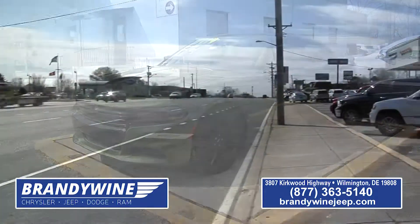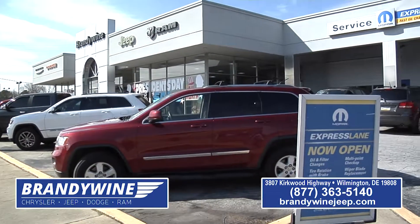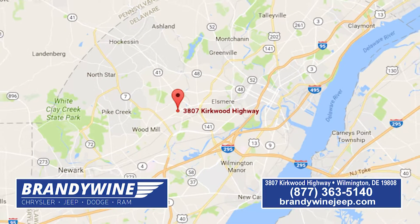We're at Brandywine Chrysler Jeep, located on the Kirkwood Highway. If you're coming over from Philadelphia, New Jersey, wherever you're coming from, it's easy to get to right there on Kirkwood Highway Route 2.